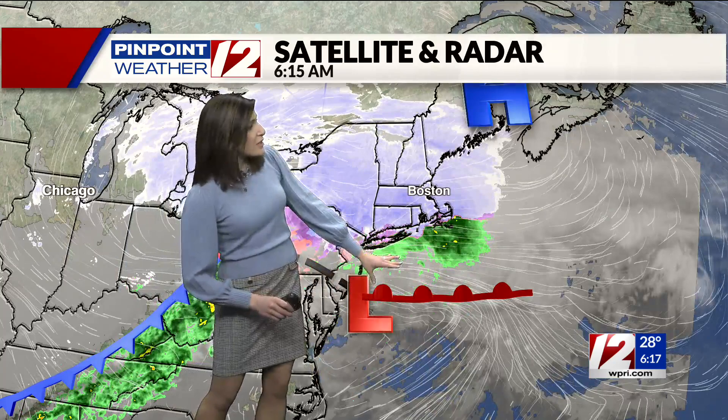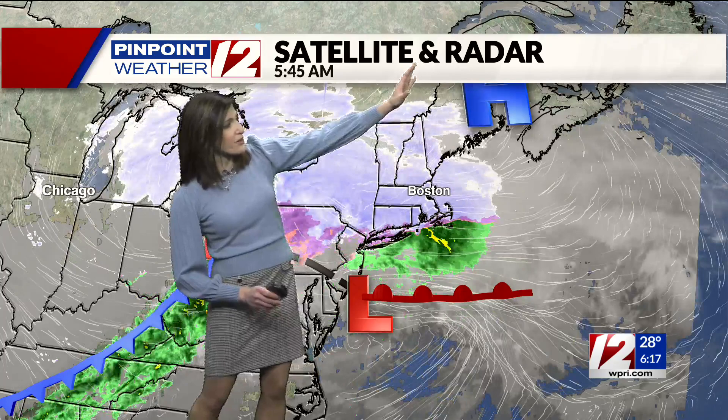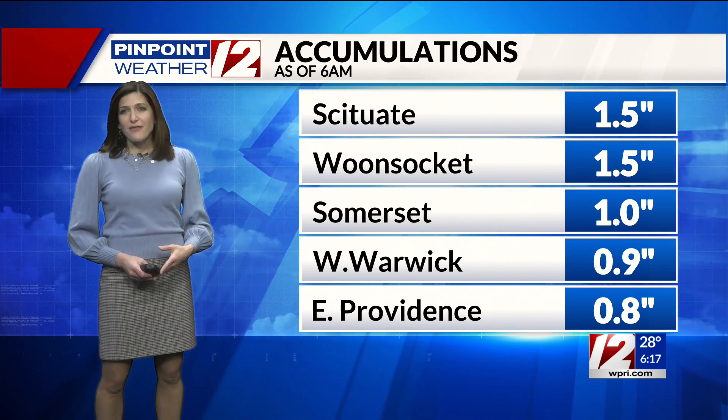Low pressure is developing to the south and west of us and will pass very close to Nantucket, along with the high that brought the cold air yesterday. So for us and all across New England, we're in for a messy morning of a wintry mix.